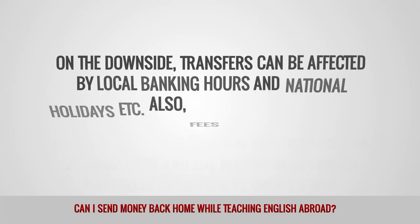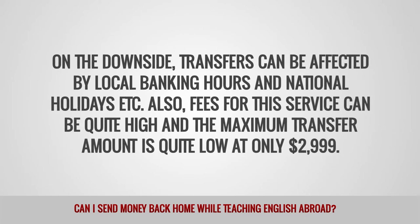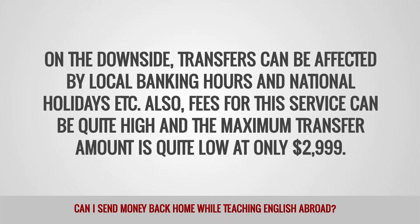On the downside, transfers can be affected by local banking hours and national holidays. Also, fees for this service can be quite high, and the maximum transfer amount is quite low, at only $2,999.